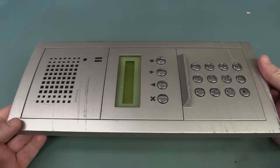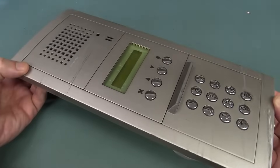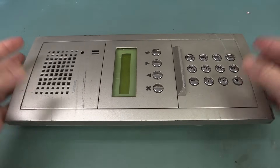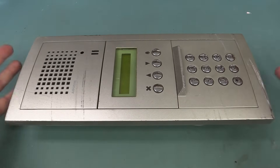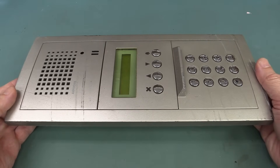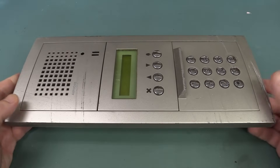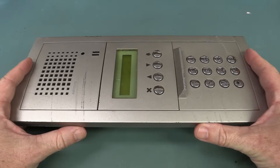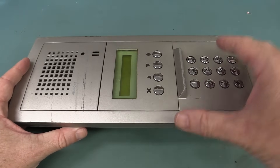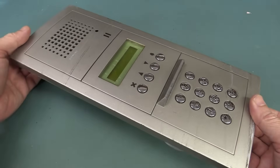Hi, it's potential repair time. I say potential because I have no idea if I'm going to be able to fix this thing or not. It's one of these apartment building complex security entry systems. This one's actually from the EEV Blog Corporate Towers here. It failed, and the reason I ended up with it is because the company that maintains our gear in the building — this one broke down. This is the entry to the underground car park, the roller door that goes into our building.